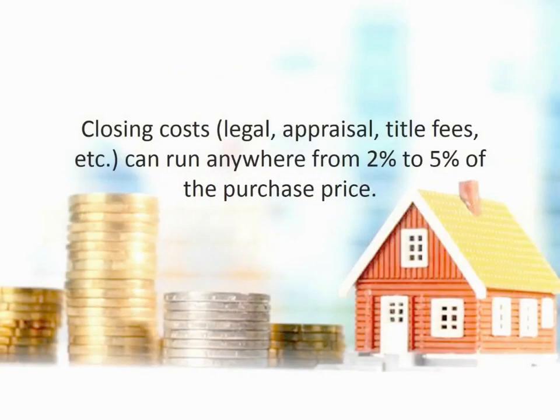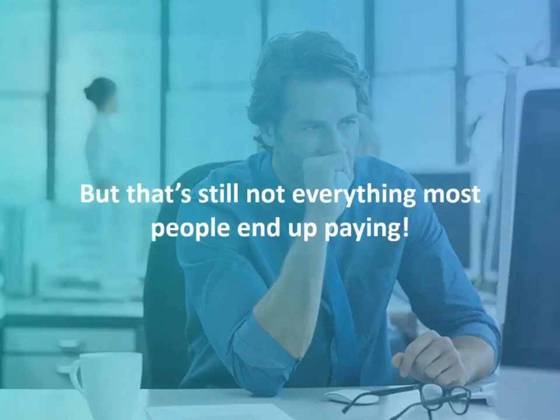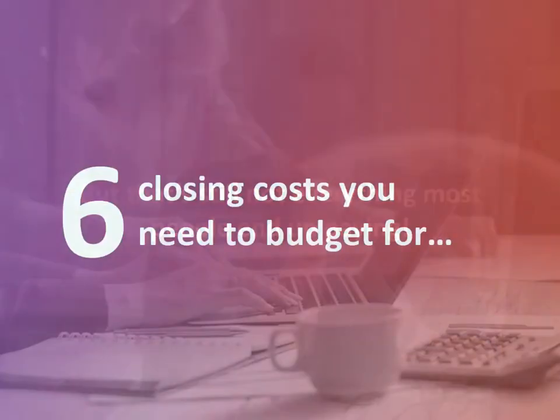Closing costs like legal, appraisal, title fees, etc. can run anywhere from 2% to 5% of the purchase price, but that's still not everything most people end up paying. Here are six closing costs you need to budget for.